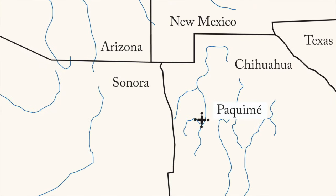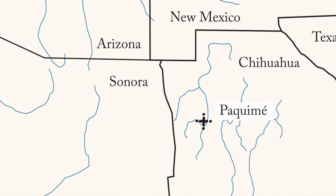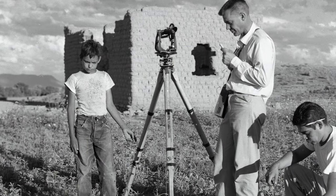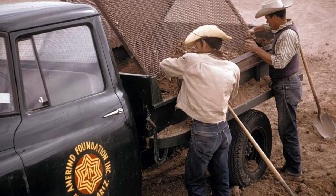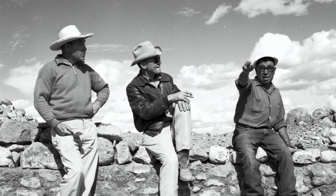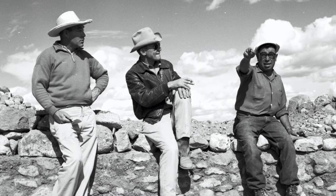Right now we're standing in our Pachime Gallery. One of the excavations that the Ameren Foundation is most famous for was conducted jointly with the Mexican government in the Chihuahuan city of Viejo Casas Grandes. That's located about here, about a three-hour drive south of our international border. It was an excavation led by the Ameren Foundation's Charlie DePeso and his companion from the National Institute of Anthropology and History, Eduardo Contreras, with the Mexican government.